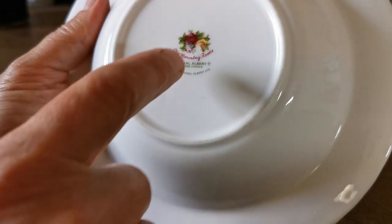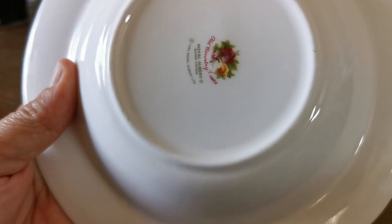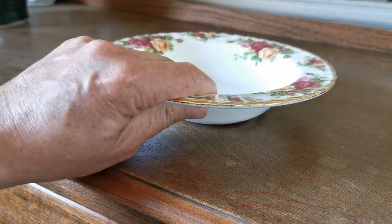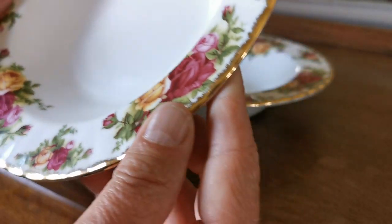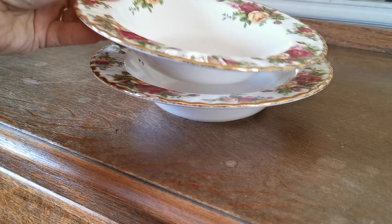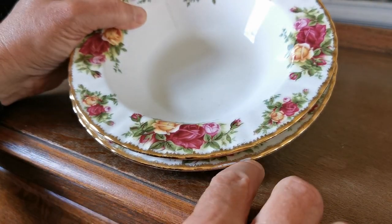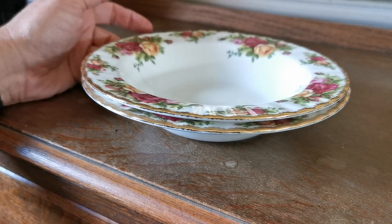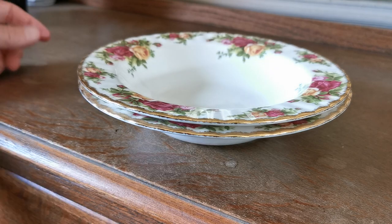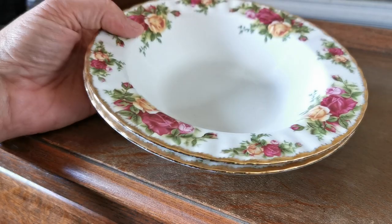These are marked as second quality. We know that because the China marks have been scored over — same on the second one. You can see that an incomplete China mark indicates that the factory sold these as seconds. I can't spot where the flaw is on either of these two bowls. Very rarely can you actually see where the issue with them was. It may just be little things like where the gilt hasn't taken quite over the rim — tiny little things that quality control in the factory were so keen on, day in day out, to mark these and sell them as seconds.